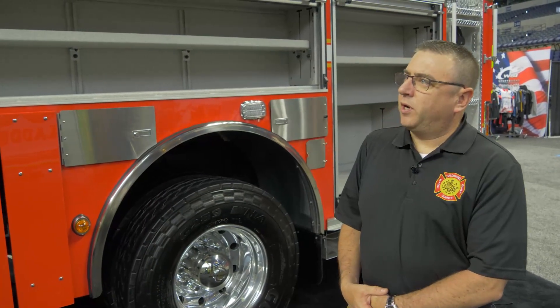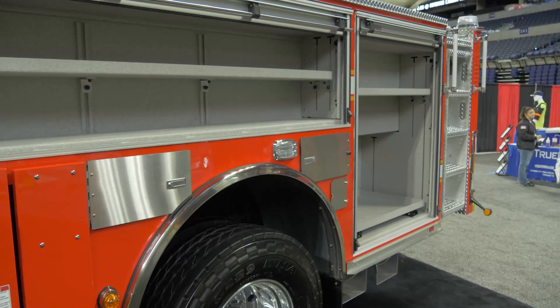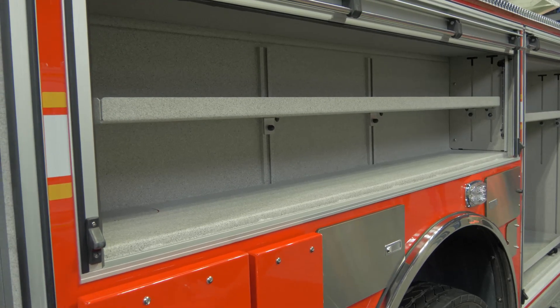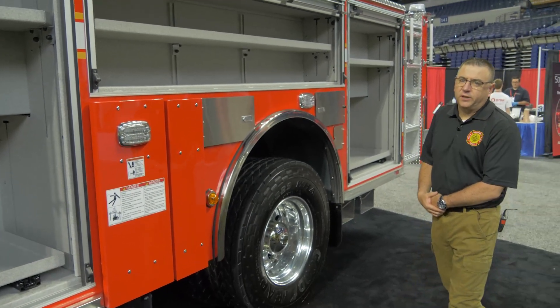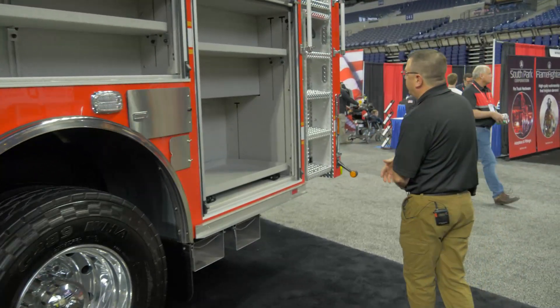With our apparatus we carry everything that the NFPA standards require us to carry. We'll have some Hurst equipment on the truck as well. It'll go into our Caledonia station, which covers one of the major highways in our district, so it'll be used quite a bit for that type of response.